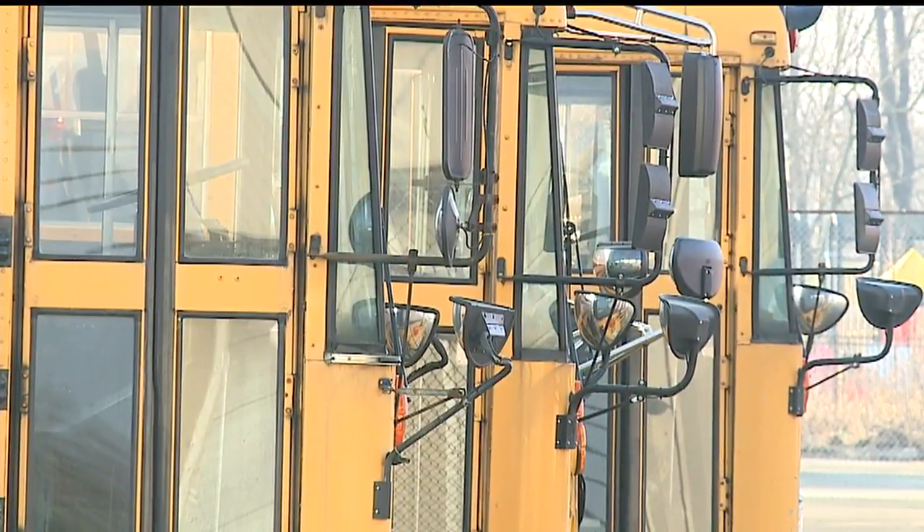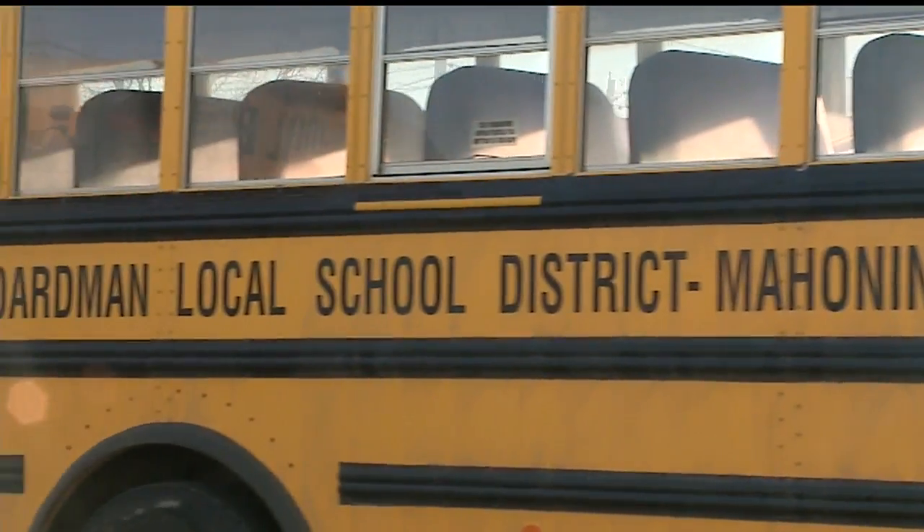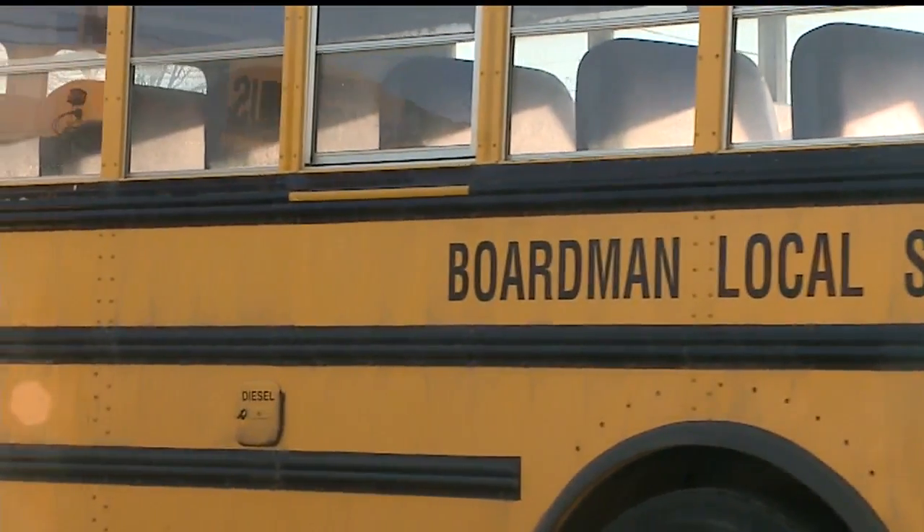The district says that app will help keep the busing experience a safe and positive one for everyone involved. If you remember, Austintown started using this two years ago.